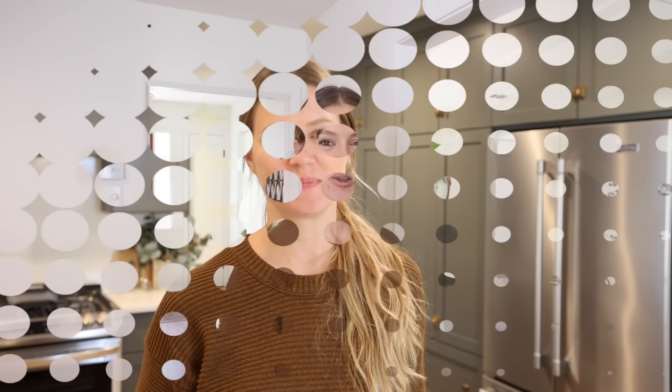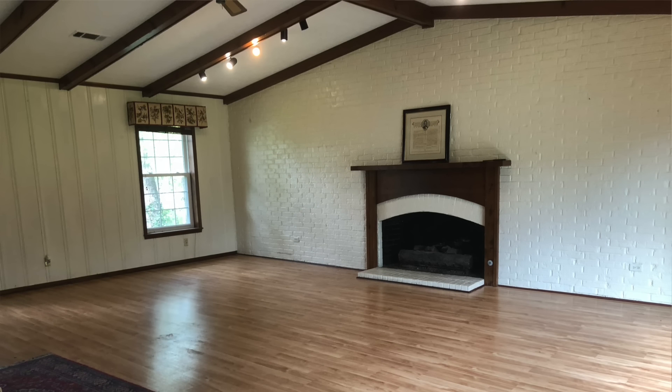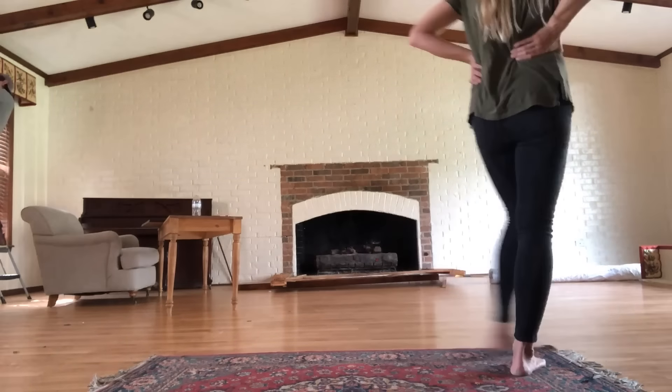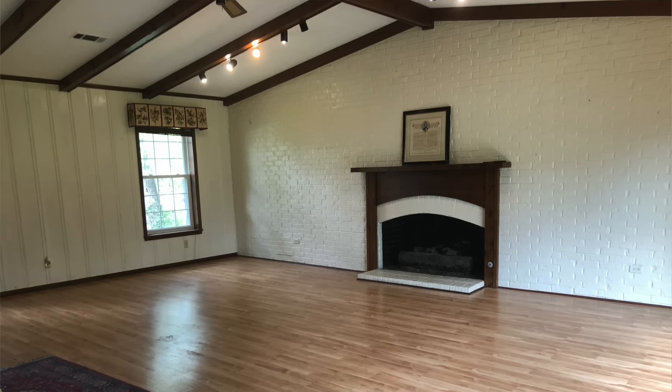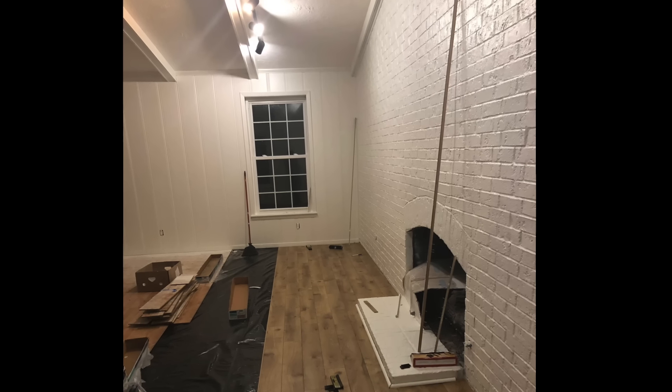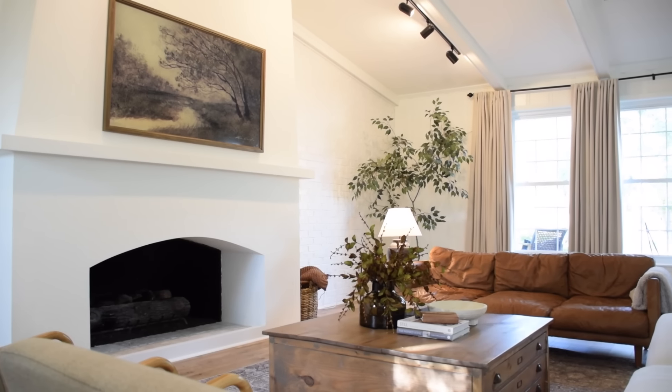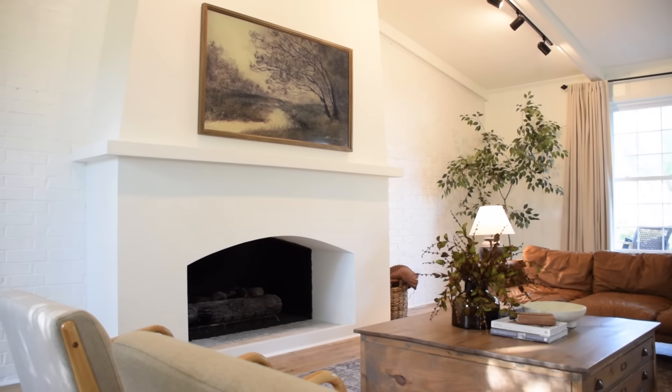We're going to start off this house tour with one of our favorite spaces — the living room. When we first bought this house, this room was dark and really outdated, but we saw a ton of potential. We actually talked to the previous owners later and they told us their family called this the big room and they never used it because it felt so dark and uninviting. We started out by painting the entire room my favorite white, which is Benjamin Moore's Simply White. About half of the room was painted an off-white yellow color, so we went ahead and painted the rest of the paneling along with the ceiling to make it feel brighter, more cohesive, and more inviting in general.